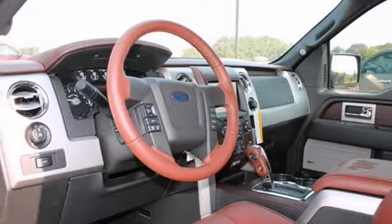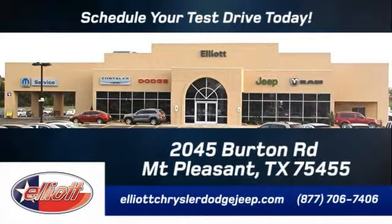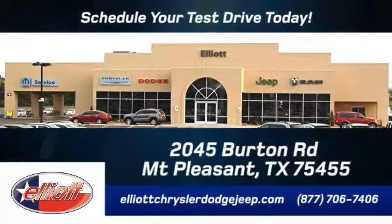Come in for a test drive today. Elliott Chrysler Dodge Jeep — schedule your test drive today. We are located just off I-30 on Burton Road in Mt. Pleasant.